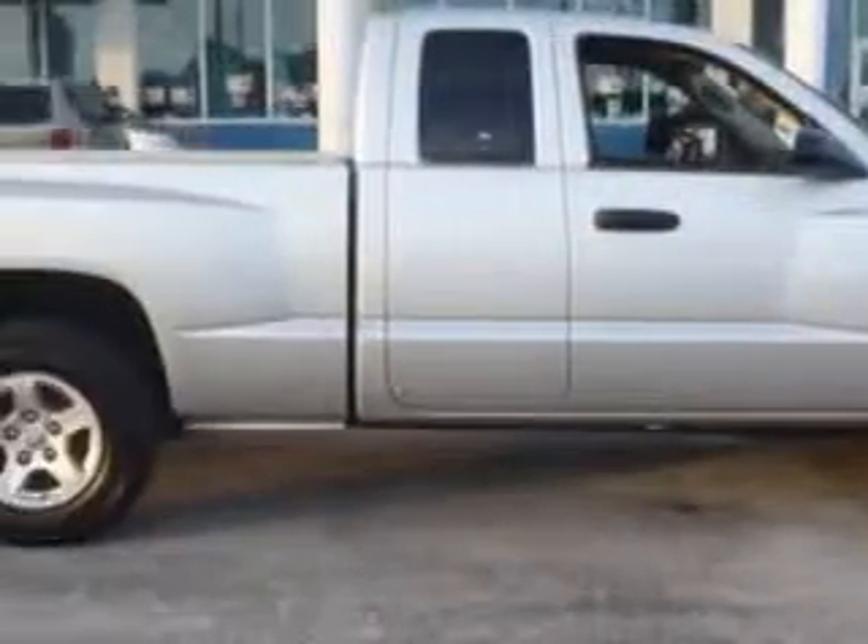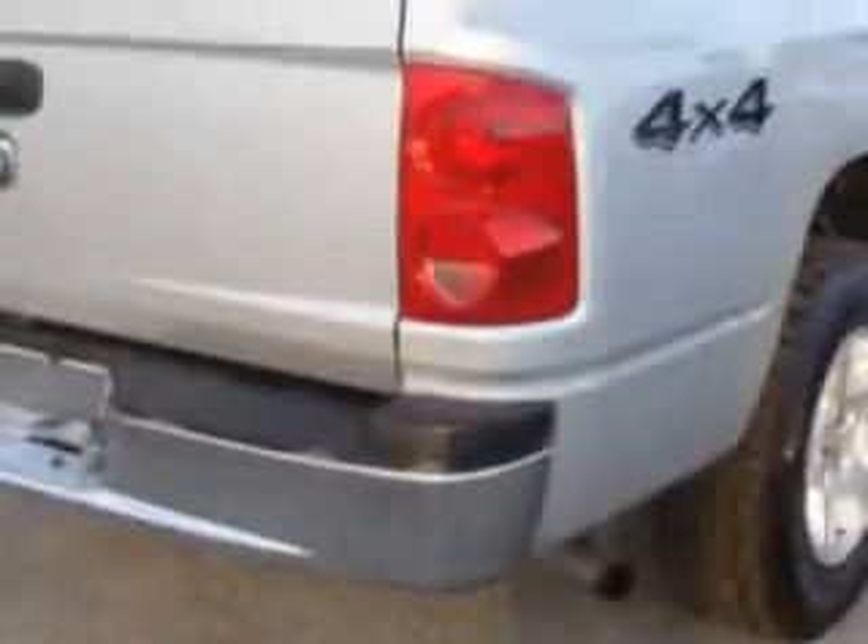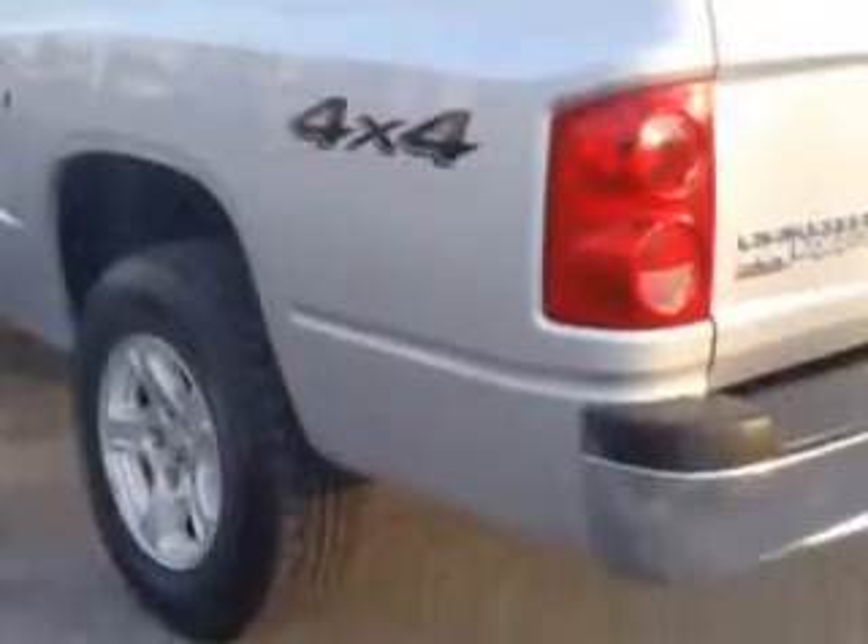Bob Steel Chevrolet knows you want more than just a car. You have a purpose for your vehicle. Imagine driving this SAL Silver 06 Dodge Dakota SLT, equipped with a 6-cylinder engine, with 88,446 miles.